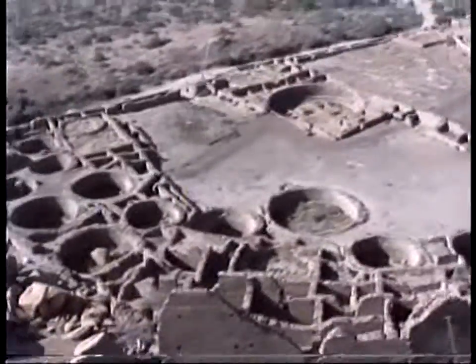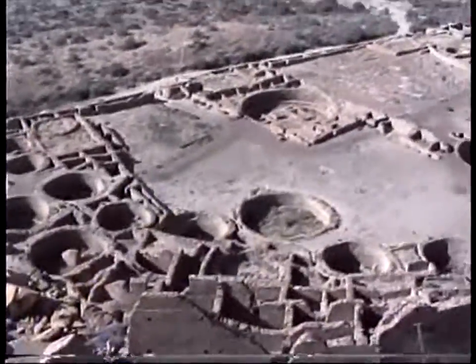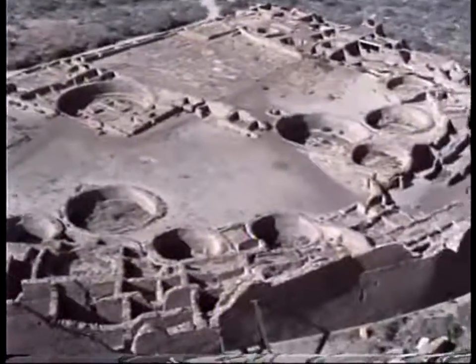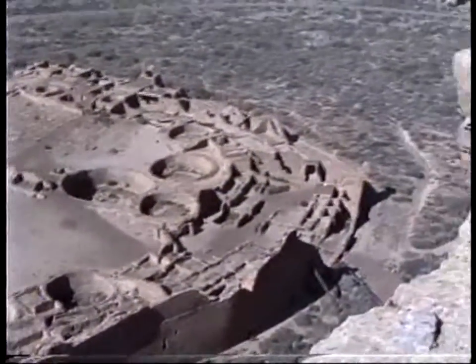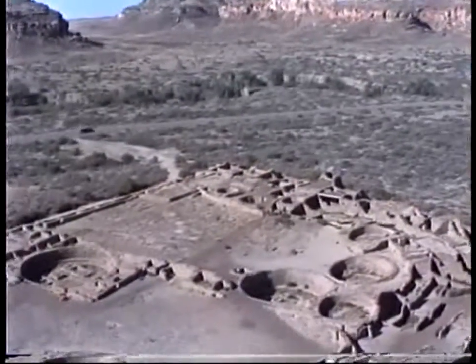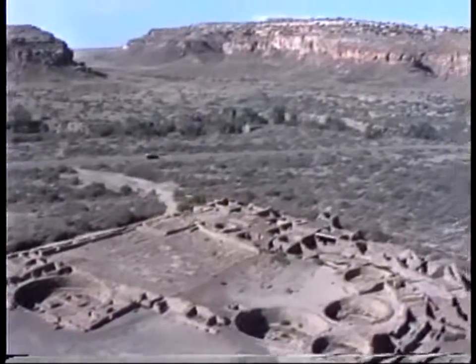Wind is starting to whip around up here, as you can tell. This is the area over here where I said it was the upper D.